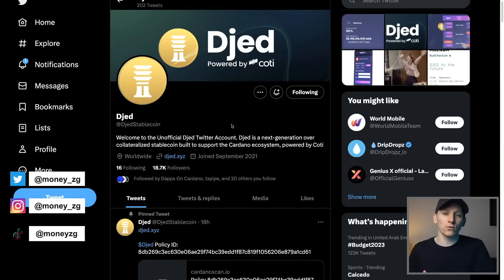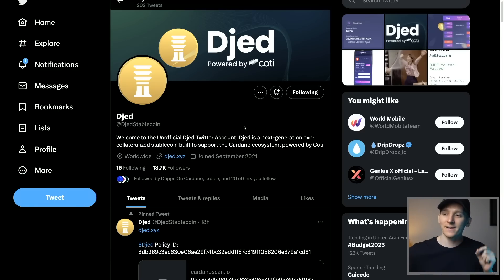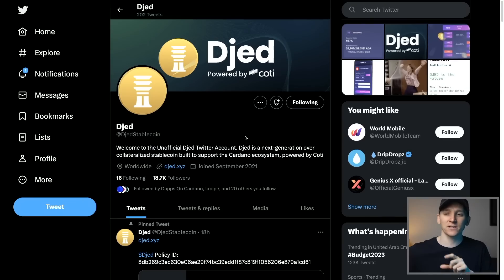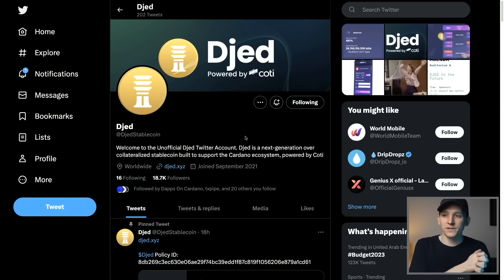In this Cardano update, we'll be looking at JED, which is a new stablecoin just launched on Cardano — a native stablecoin for Cardano. It's very exciting, but how does JED actually work? How does the mechanism work? Should you get involved with this? Is it risky or is it good to use? I'll go over that throughout this video. Cardano is building a lot of products and services right now, launching all at the same time, which is great news for the Cardano ecosystem.